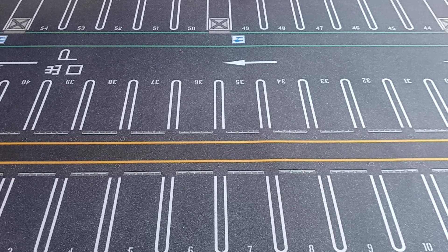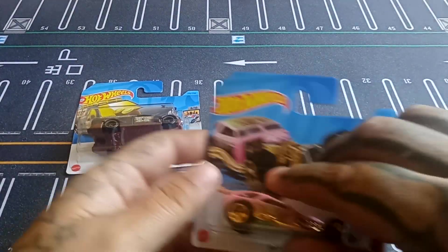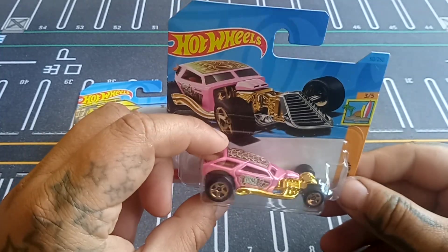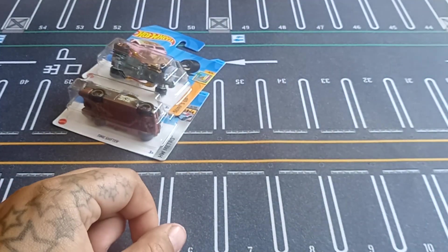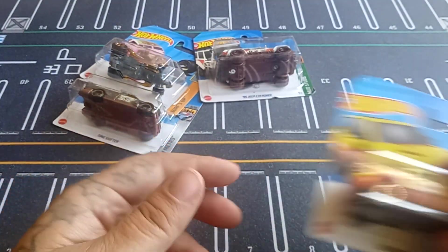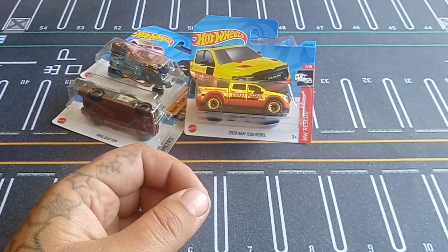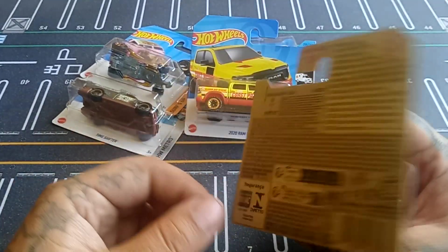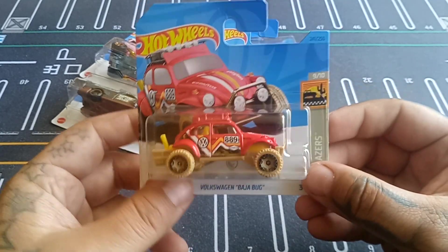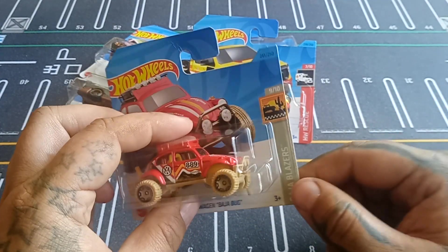So let's get into this. Today we have the Time Shifter, a Surf Crate — this was actually the first time I stumbled upon this model as being a treasure hunt — and then we have the Nintendo '95 Jeep Chiraki, the 2020 Ram 1500 Rebel, and the one I was really long deciding if I wanted or not: the Volkswagen Baja Bug. Why I was trying to decide so long is because the front wheels being so far ahead kind of looks weird.